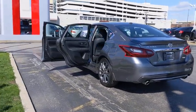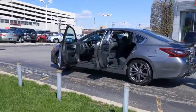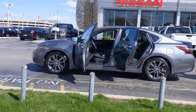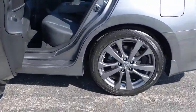This vehicle has less than 25,000 miles. Here are some of this vehicle's great options: backup camera, keyless entry, anti-lock braking system, steering wheel audio controls, traction control, stability control, Bluetooth.